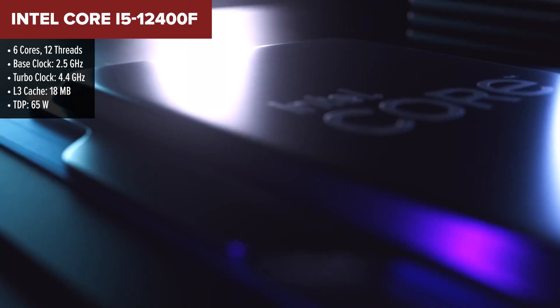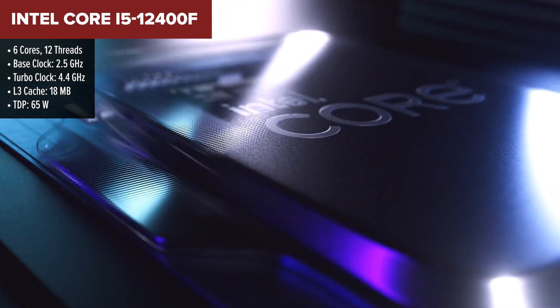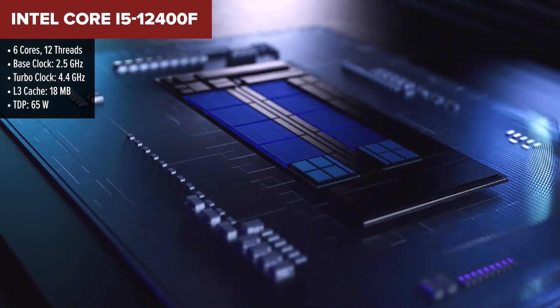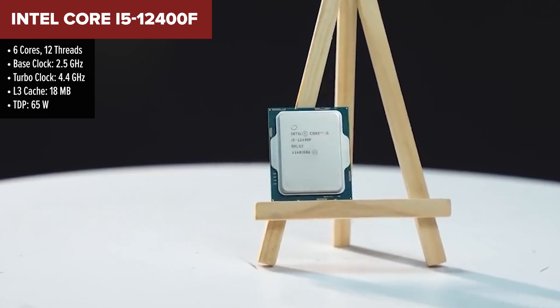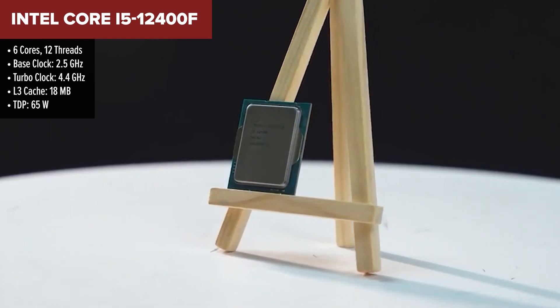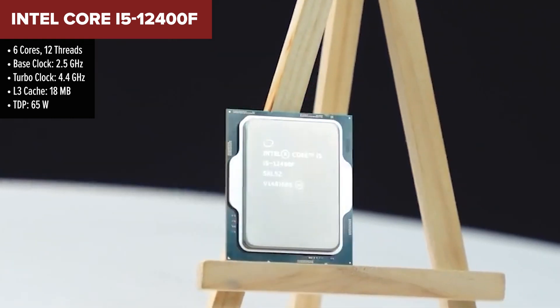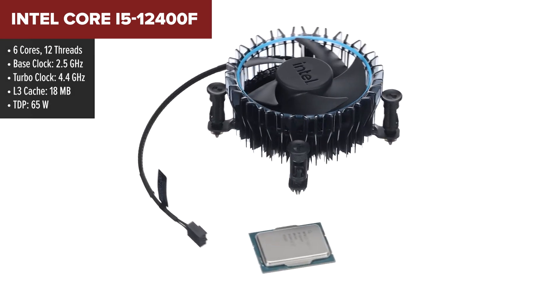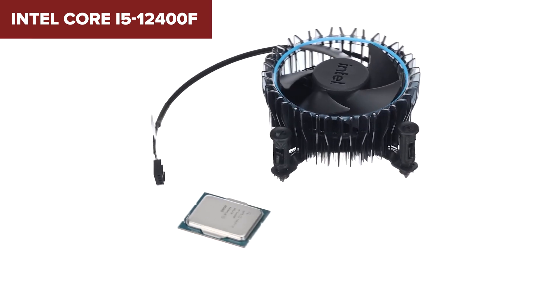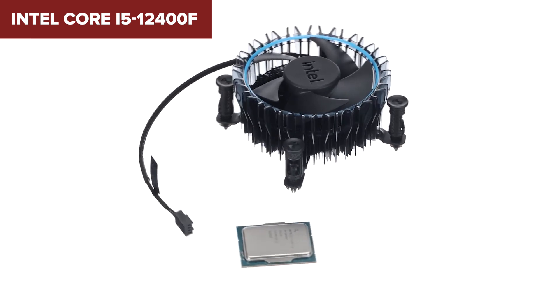Next up we have the Intel 12400F, a step up from the 12100F in both core count and performance. With six cores and 12 threads it handles gaming, streaming, and light multitasking far better than its predecessor. The 18 megabytes of L3 cache ensures smooth performance in demanding titles, and its support for both DDR4 and DDR5 memory gives you flexibility when choosing your RAM.